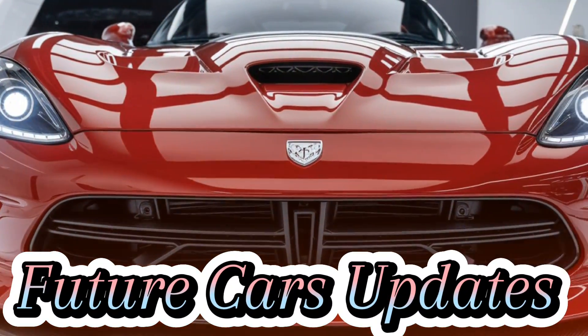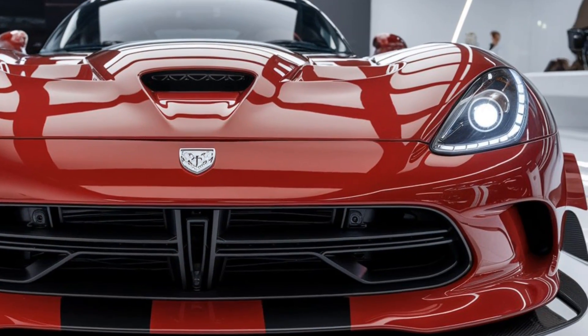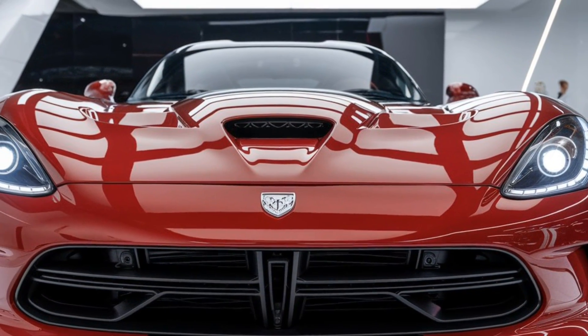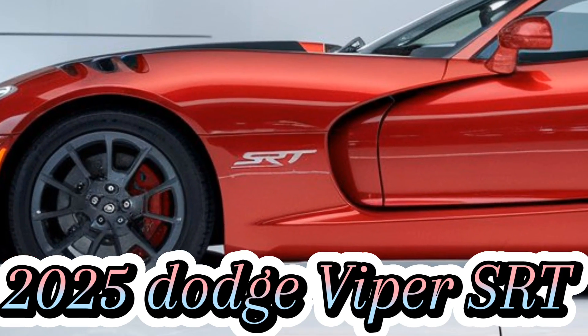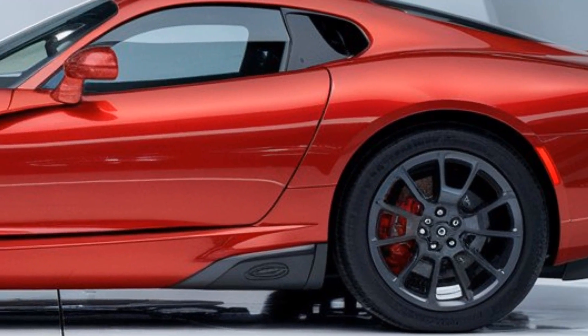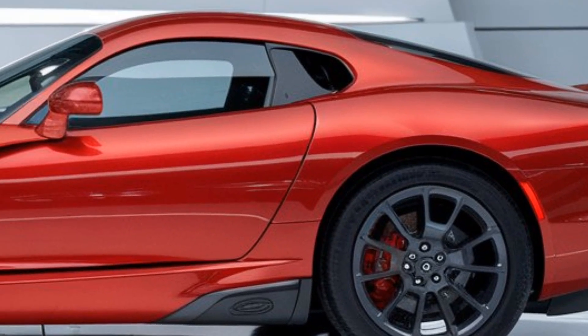Welcome back to Future Cars Updates, where we bring you the latest and greatest from the automotive world. Today we're diving into a beast of a car, a name that echoes power and performance — the 2025 Dodge Viper SRT. Yes, the iconic Viper is back and it's more ferocious than ever. Buckle up as we explore everything this supercar has to offer.